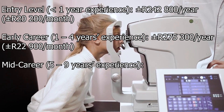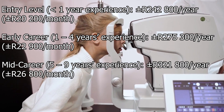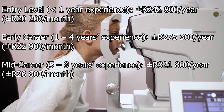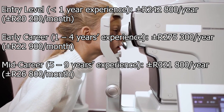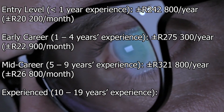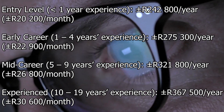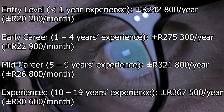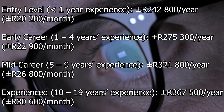Mid-career, which is five to nine years of experience, is about 321.8 thousand rands per year, which is about 26.8 thousand rands per month. Experienced, which is 10 to 19 years of experience, is about 367.5 thousand rands per year, which is about 30.6 thousand rands per month.